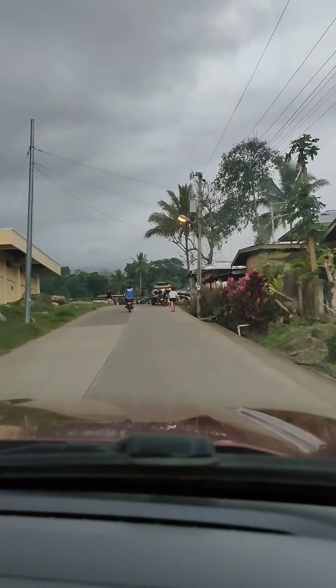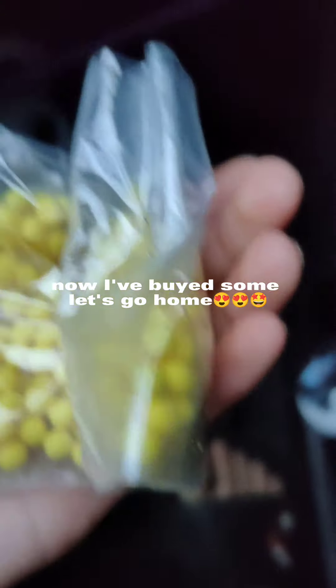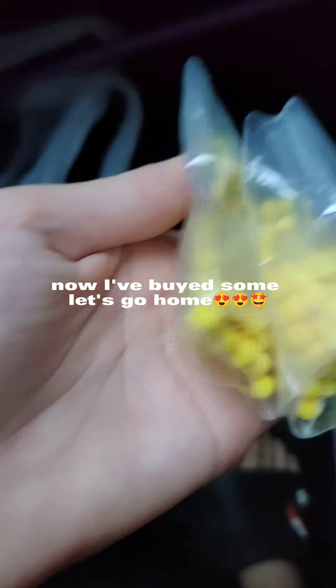But first let's buy some BBs. Now I've bought some. Let's go home. We're home.